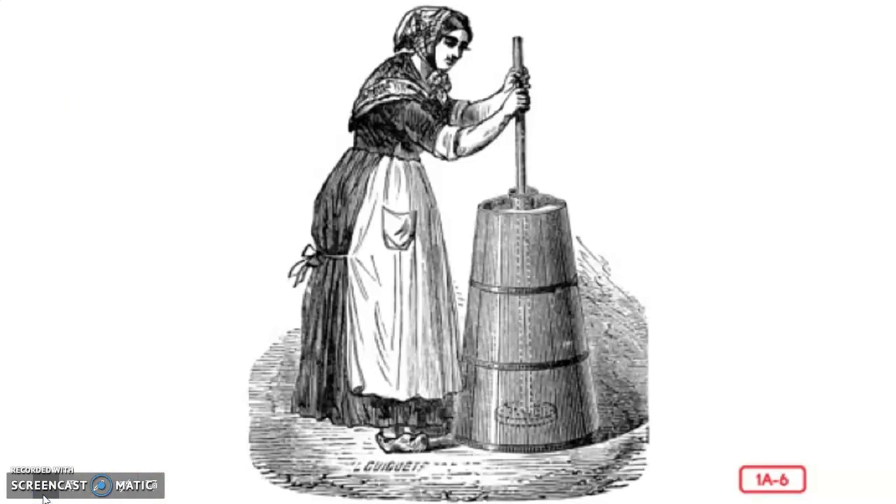To make butter, milk was left to sit until the fatty cream floated to the top. Then the cream was poured into a tall wooden container called a churn. A child usually had to pump the handle of the butter churn, called the dasher, up and down for a long time until the fat in the cream separated into butter. The leftover liquid, called buttermilk, was used for cooking and drinking.